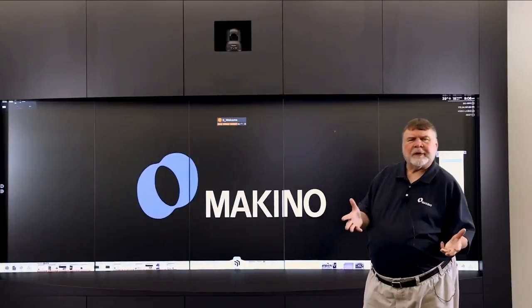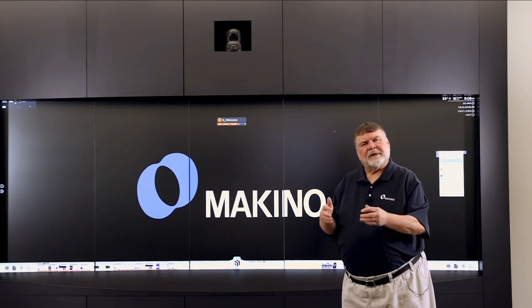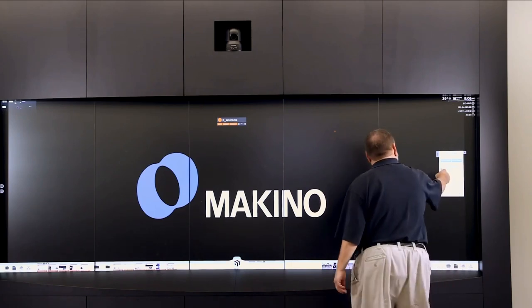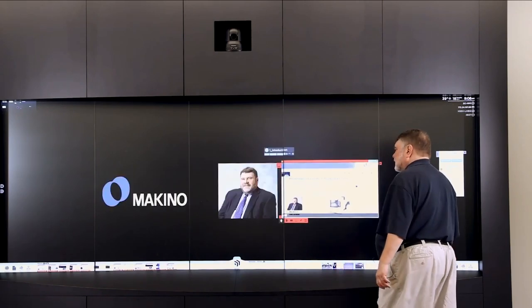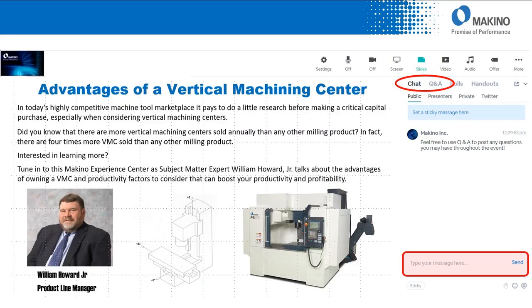On behalf of myself and the people here at Makino, I'd like to welcome you to today's Makino Experience Center. As an introduction, my name is Bill Howard. I'm the product line manager for vertical machining centers here at Makino. Today's topic we're going to talk about is advantages of a vertical machining center.